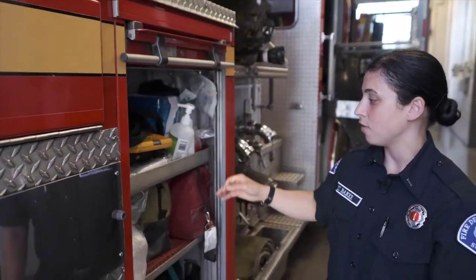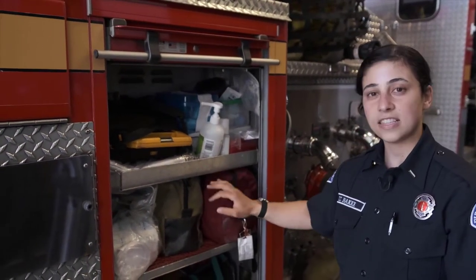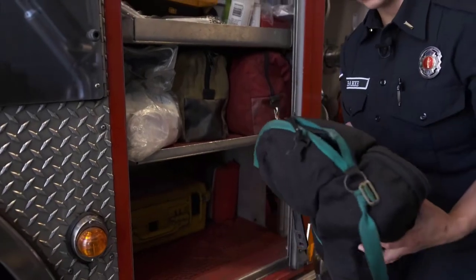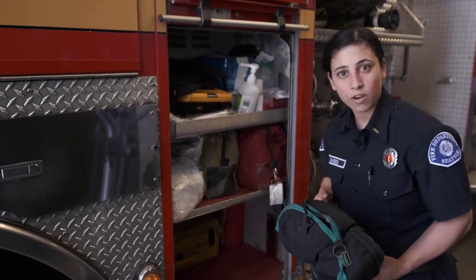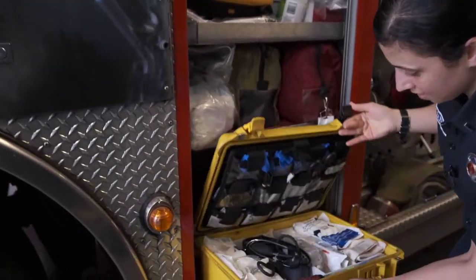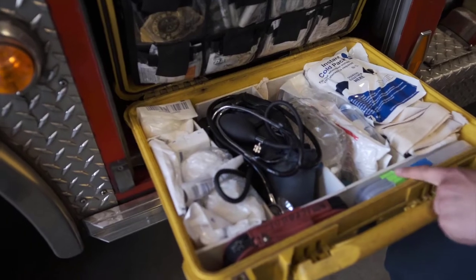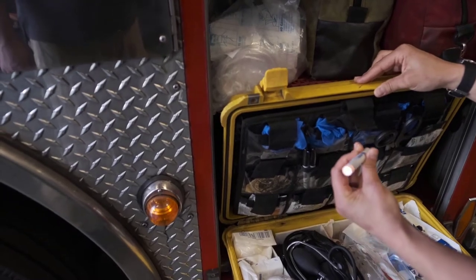Moving on to this compartment — we have all of our EMS supplies. EMS stands for Emergency Medical Services, and this is what we use to help people who are sick or injured. We have a kit that has oxygen to help people who need help breathing if they have a bad cough, asthma, or are very sick. We also have our yellow jump kits, which have things like band-aids, a blood pressure cuff you may have seen at your doctor's office, medicine for allergies, and even scissors and small lights so we can look into people's eyes.